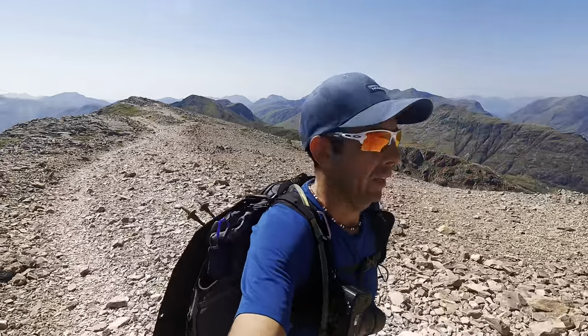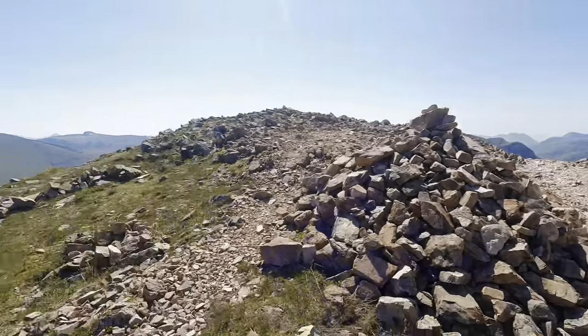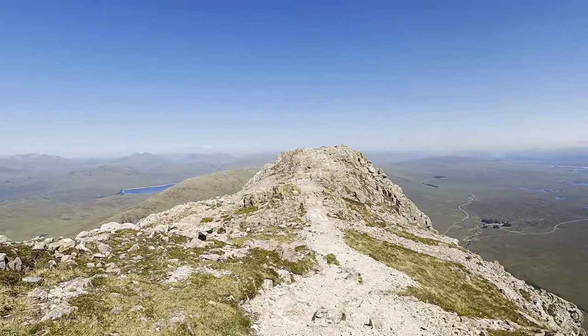Not gonna lie, that was a mission. What I haven't told you yet on this video — and if you are a regular subscriber or you've watched my Ben Nevis video — I did that this morning, so I've now been awake about 12 hours and I've been walking for most of them. I've probably had two hours break when I finished Ben Nevis, nipped to McDonald's to get a breakfast and then nipped to Morrison's to get a few supplies. That's a false little summit on the lead up to this one, but I think this might just be it.